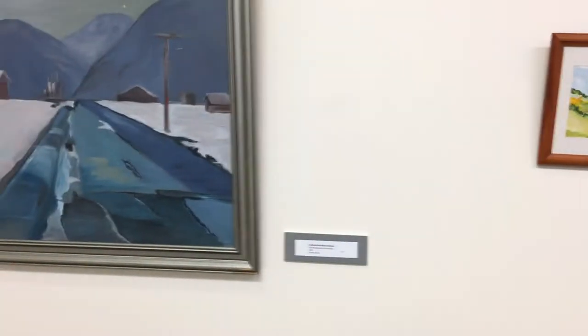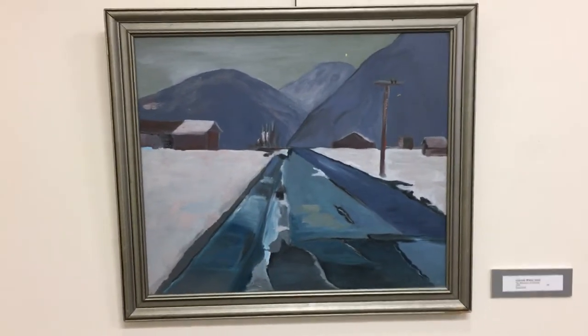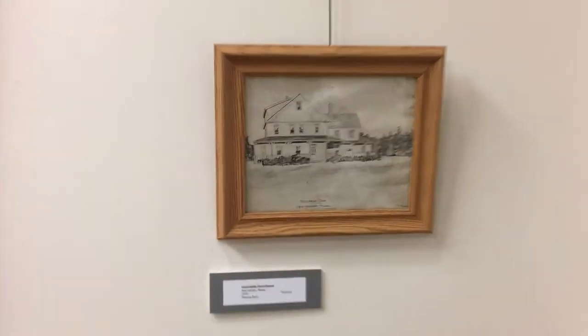Then we go to mom's South African workers and her watercolor, which someone said they really liked — I can't remember who told me that — and then this one here that mom did that I also like. I think it gives a nice feeling of Colorado.